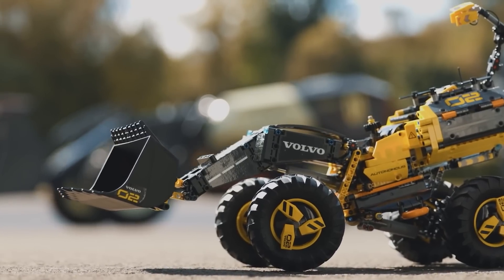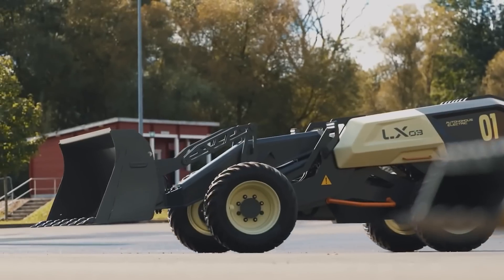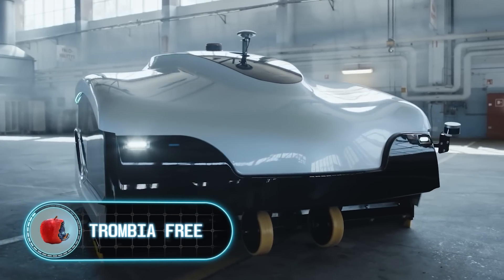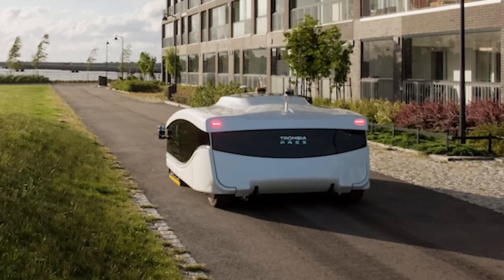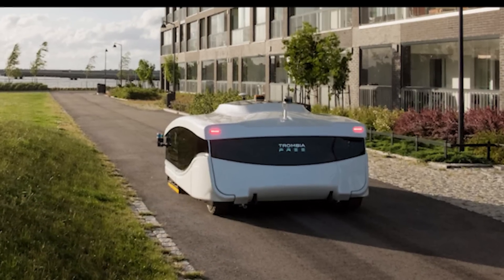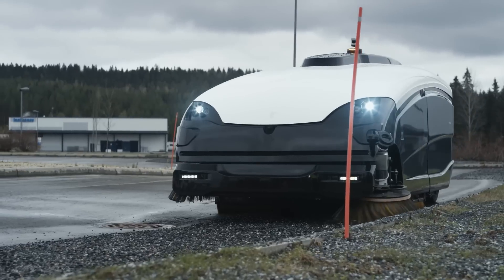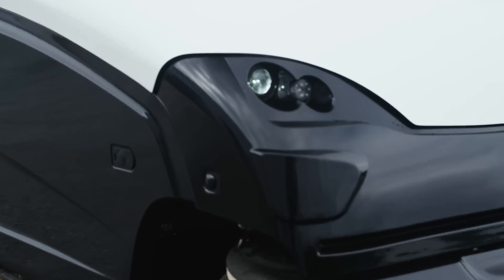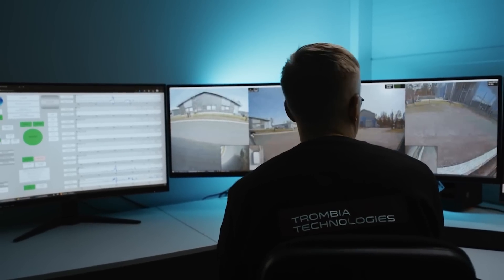Originally the LX03 was just a project of designers and engineers from two companies, but eventually it evolved from a fun toy into a real vehicle. Now to the Trombia Free — a device you can actually buy or even see on the streets. Trombia Free is a unique autonomous street sweeping system. This vehicle is designed to sweep the streets autonomously without any human intervention, although the operator can connect to the system remotely if necessary.